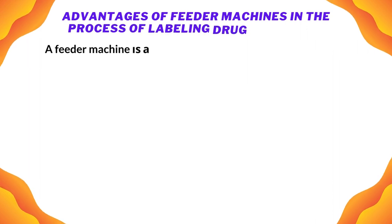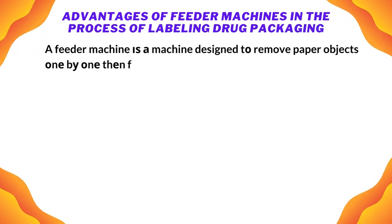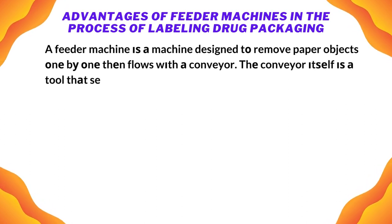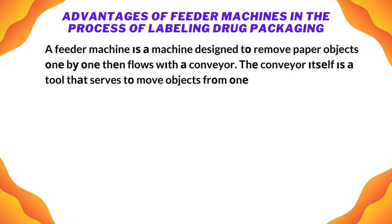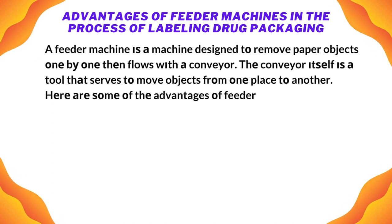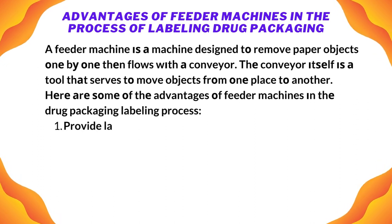Advantages of feeder machines in the process of labeling drug packaging: a feeder machine is a machine designed to remove paper objects one by one, then flow them with a conveyor. The conveyor itself is a tool that serves to move objects from one place to another. Here are some of the advantages of feeder machines in the drug packaging and labeling process.